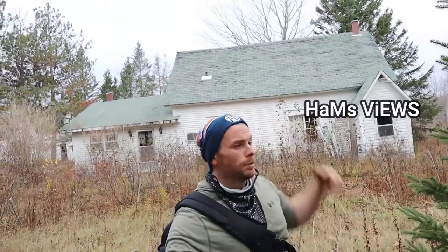Welcome back to the channel — Ham's Views. We got this old unit behind us. We're going to slip in, go for an explore, see what we can find. Follow along. See you when we get in there.